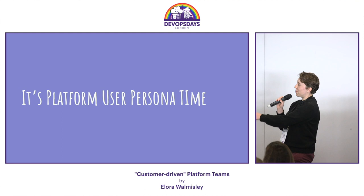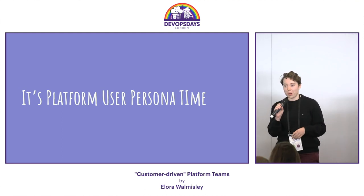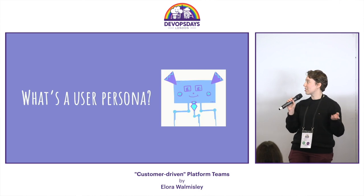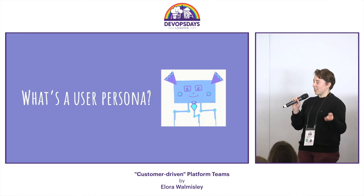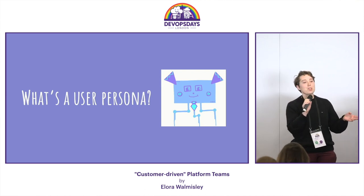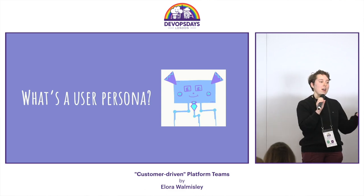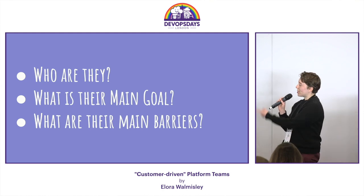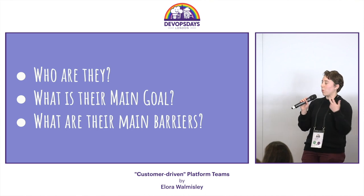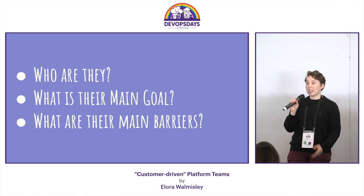It's user persona time! So basically Kennedy had heard of this concept — thinking about their platform as a product and the engineers at their company as users. A user persona is a fictional representation of real-world user concerns. They help us work out how the work we do impacts the people that use it. They help us answer three questions: Who are our users? What are our users' main goals? And what are our users' main barriers to achieving those goals? We decided to do this in the context of our platform.